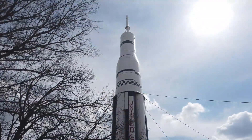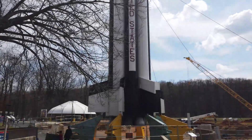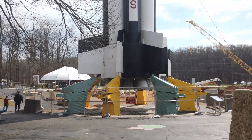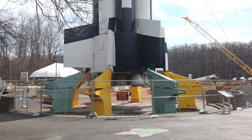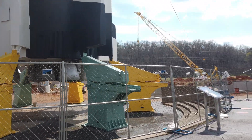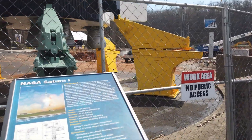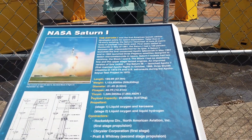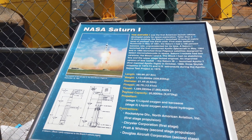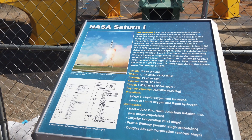Here's the rocket ship you can see from the interstate. This thing is huge. Looks like you used to be able to walk out under it, but they've got that closed right now. This is NASA's Saturn 1 — the first American launch vehicle developed solely for space exploration. Taller than a 16-story building, the Saturn 1 launched 10 tons of payload into Earth orbit, first static tested in Huntsville in May of 1961.